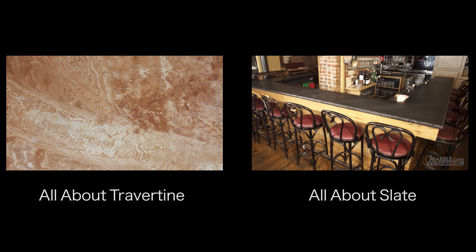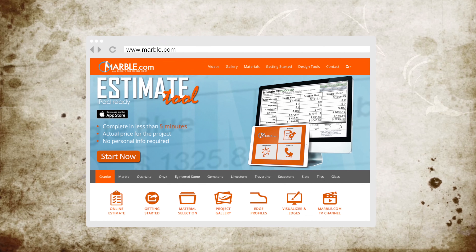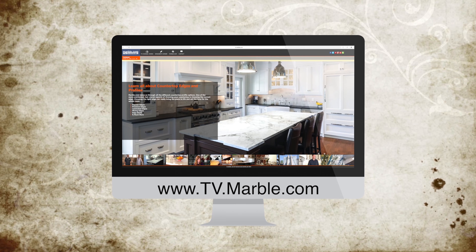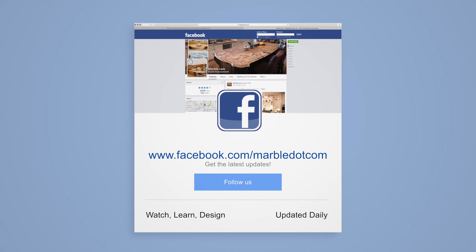For more information, please visit marble.com. For more videos, tune in to tv.marble.com. And don't forget to like us on Facebook at facebook.com/marble.com.